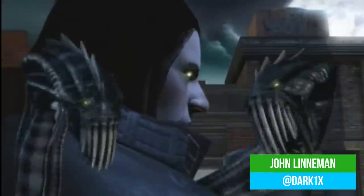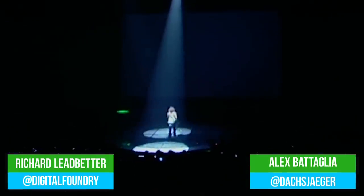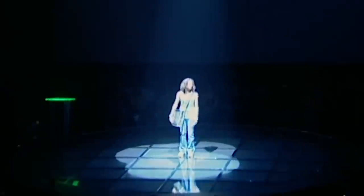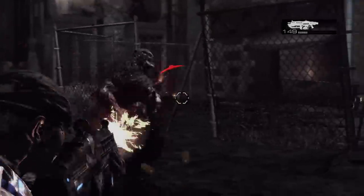Welcome everyone to another DF Retro Extra, where we look at classic E3 press conferences. Today we're visiting Microsoft for the 2005 E3 media briefing. Joining me are Alex Battaglia and Richard Ledbetter. This is an important one because it's the counter to Sony's PlayStation 3 reveal — this is where Microsoft basically showcases the Xbox 360. It's a pretty big event, but as we'll see, it's a little different from Sony's.